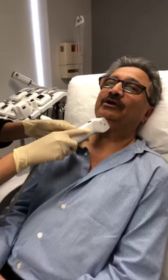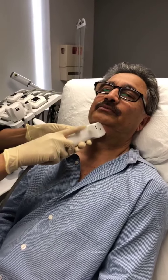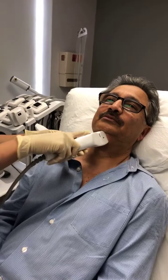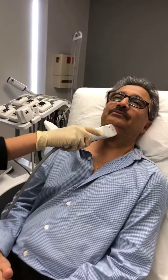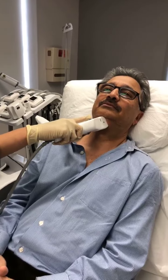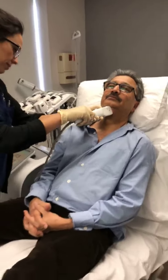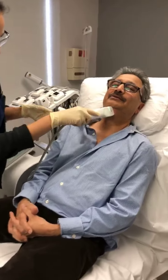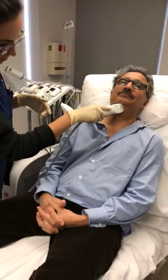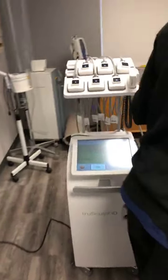When the machine is on, all you feel is a little bit of heat — it's tolerable. So I'm going to treat this new TruSculpt iD device.